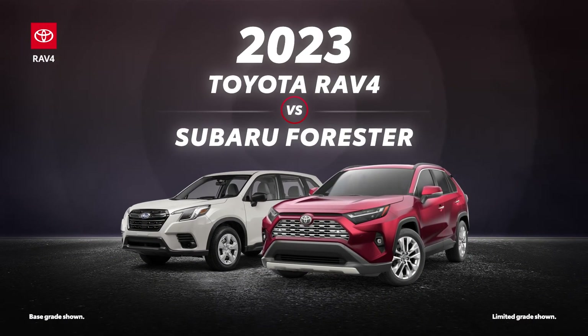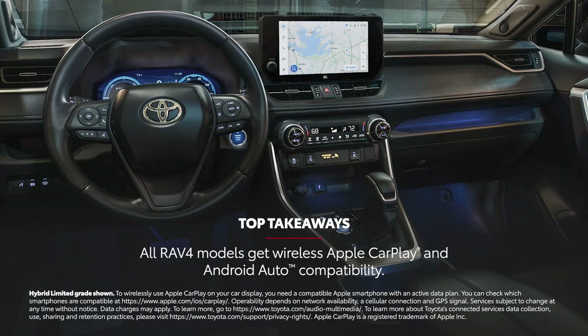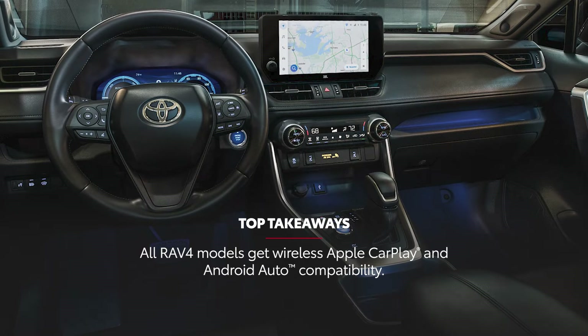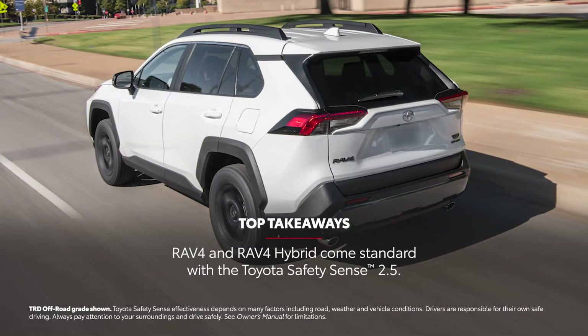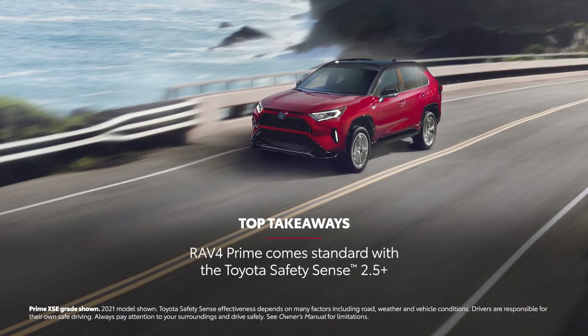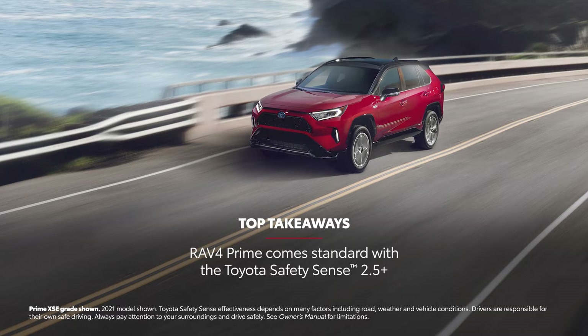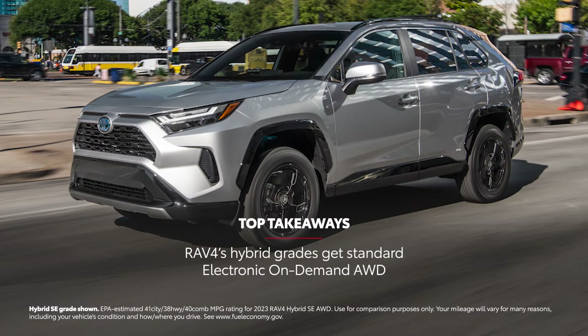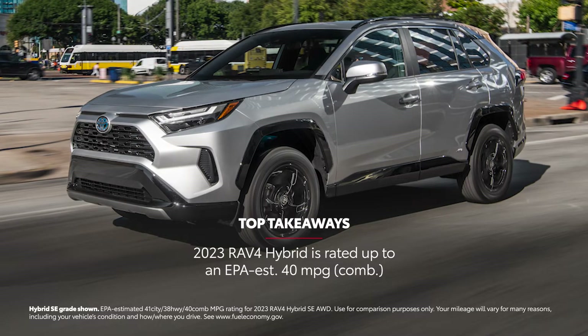The 2023 Toyota RAV4 versus the 2023 Subaru Forester. Let's learn a bit more about these small SUVs. RAV4's audio multimedia includes standard wireless compatibility for Apple CarPlay and Android Auto. RAV4 and RAV4 Hybrid come standard with Toyota Safety Sense 2.5, while RAV4 Prime includes Toyota Safety Sense 2.5 Plus, both of which include advanced features like pre-collision system and full-speed range dynamic radar cruise control. RAV4 Hybrid has standard electronic on-demand all-wheel drive and up to an EPA-estimated 40 miles per gallon combined rating.